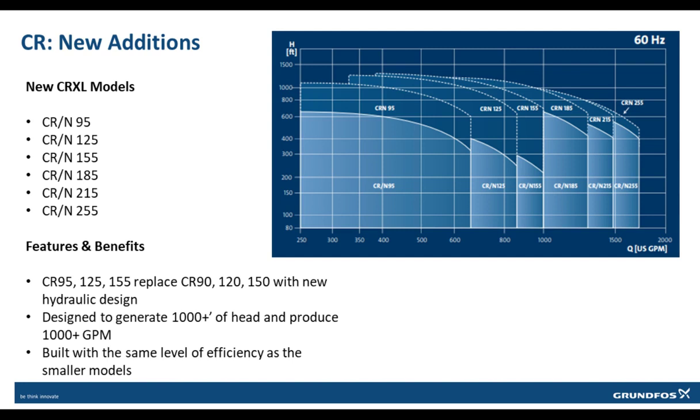The CR XL is now available in the following listed models. The new CR XL models will allow for more than 1500 gallons per minute and 1250 feet of head. The new CR XLs have been built with the same high efficiency design as the smaller models.